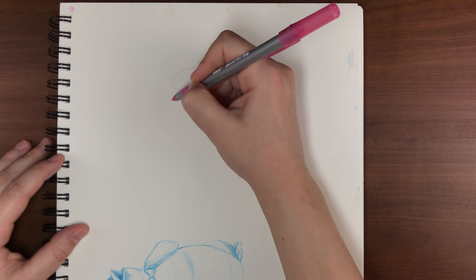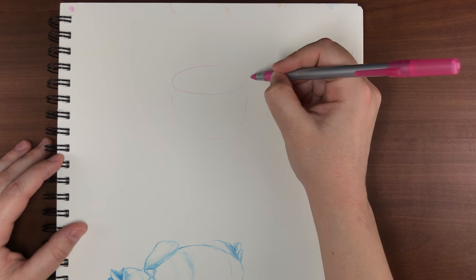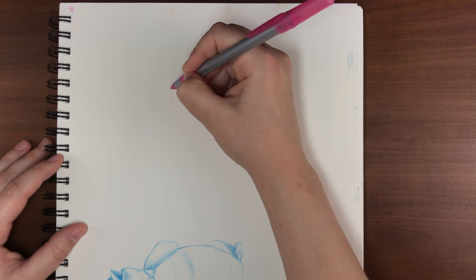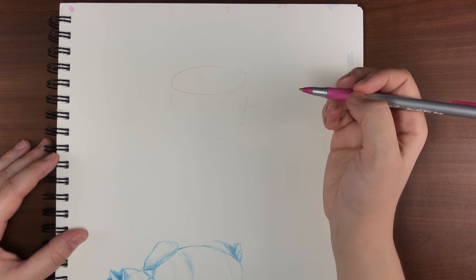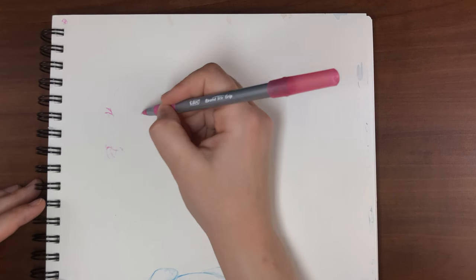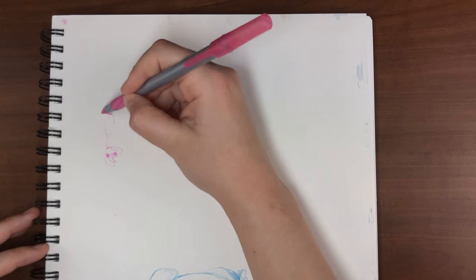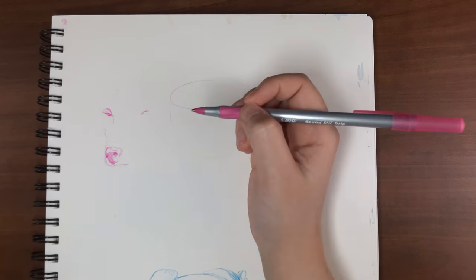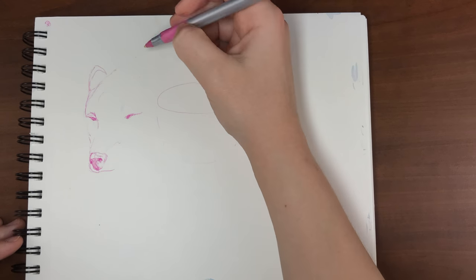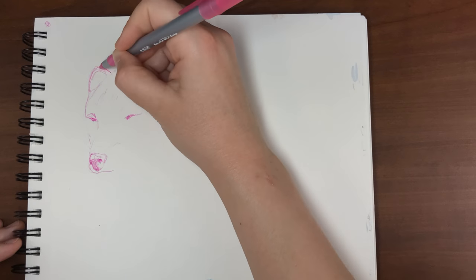A bonus tip: look up the definition of the prompt words and let those definitions inspire you too. A lot of words mean more than you think, and the way a definition is worded can spark a totally different idea. For Day 3, the prompt was 'vessel.' I wasn't going to draw a Tupperware container or a boat, so I looked at the definition, felt cozy, and thought about drawing a cup of hot tea or coffee with a little fox curled up around it — cute and wholesome. I love studying and drawing animals, so I used this as a way to study a fox reference, with the added challenge of not being able to erase.